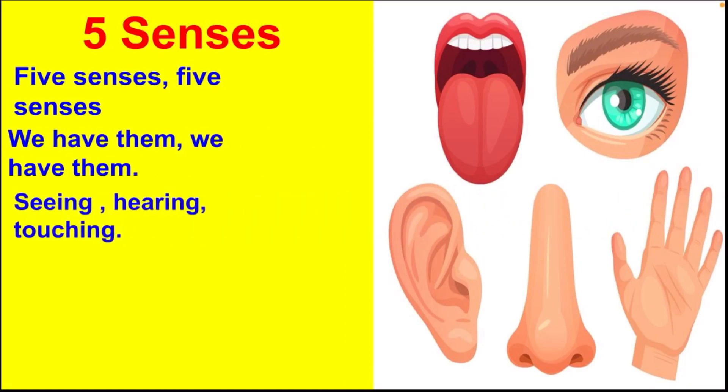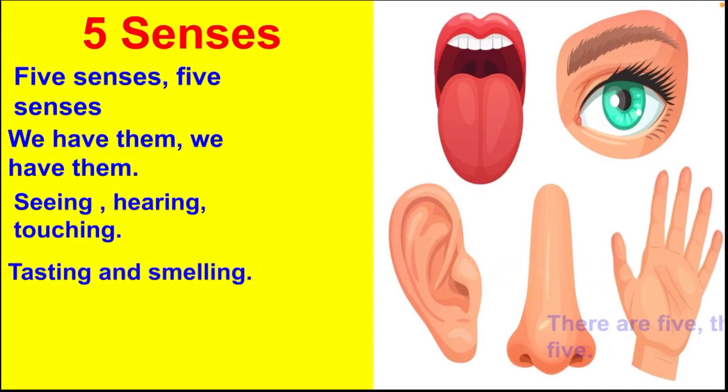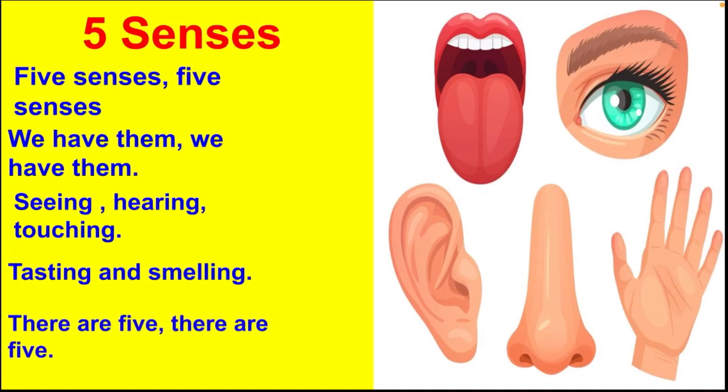Seeing, hearing, touching, tasting and smelling — there are five, there are five.